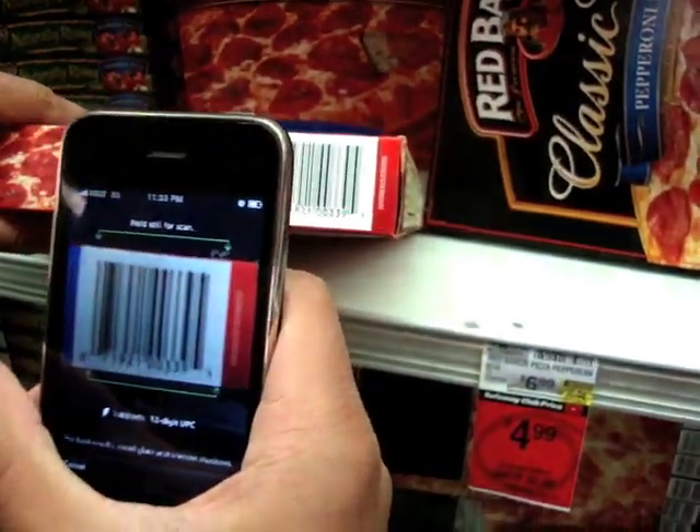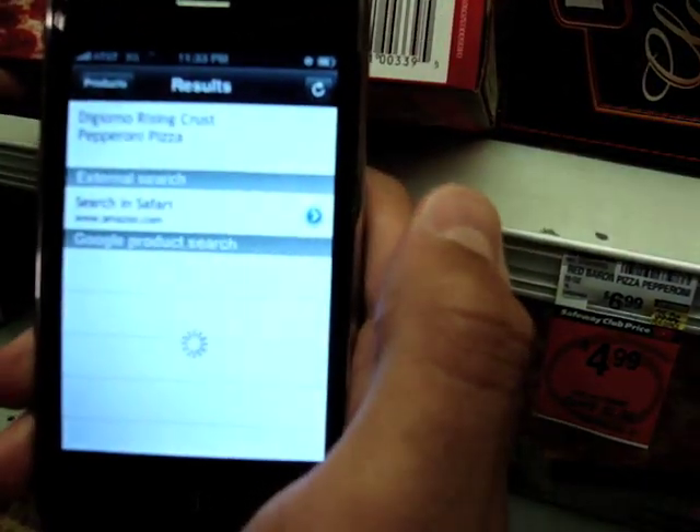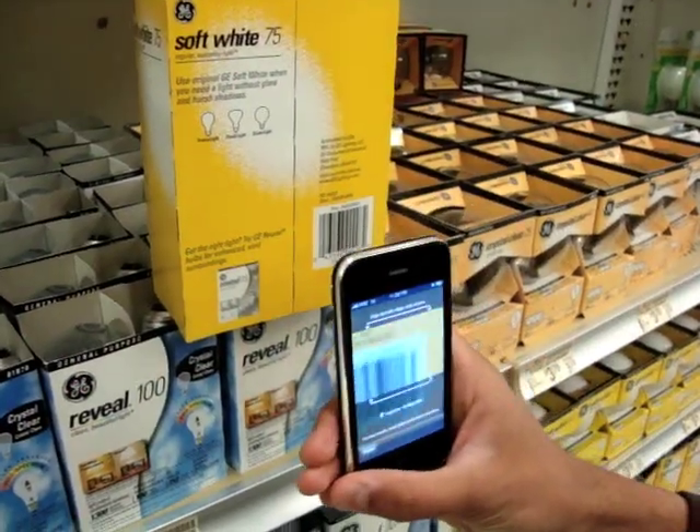Version 1 required you to take a still photo, but version 2 can scan directly from the video feed, making it much faster. We'll demonstrate how fast it is by scanning products at Safeway.